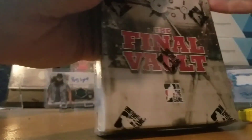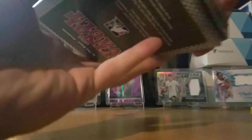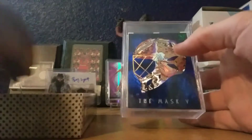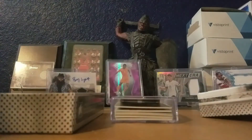There's five one-of-ones in here, so pretty cool. A lot of legends, a lot of stuff like that. Nothing's covered up, it's just in a plastic case like this. Let me get a dummy card if I can find one.